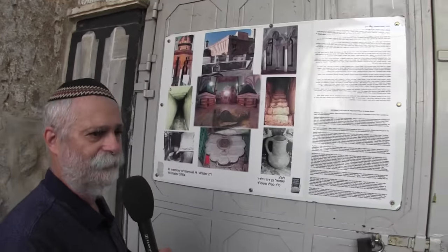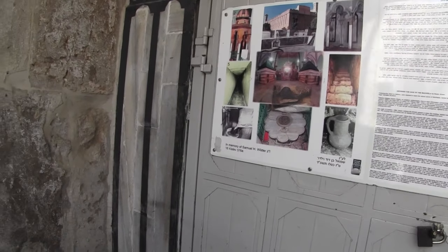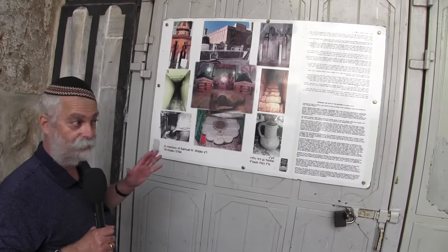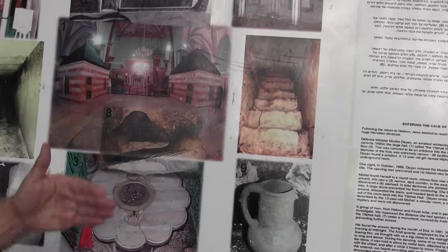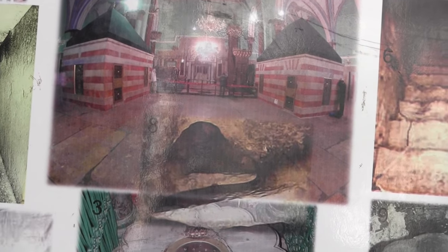So just to give you a quick rundown — if somebody wants to try to understand what the actual tombs look like, this is a picture taken inside the caves of Machpelah. There were two caves. This is a picture taken from the outer cave looking inside into the inner cave. This is an authentic picture — this is what it looks like down there.